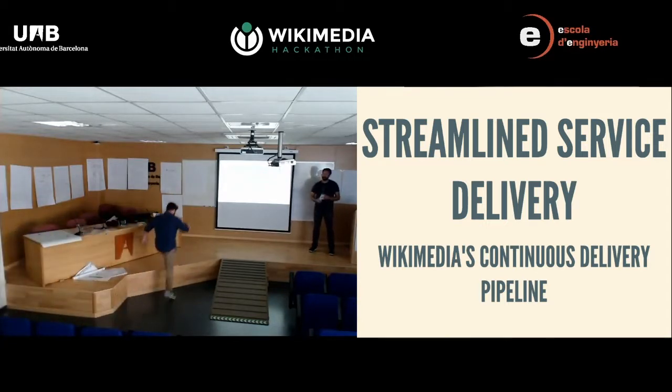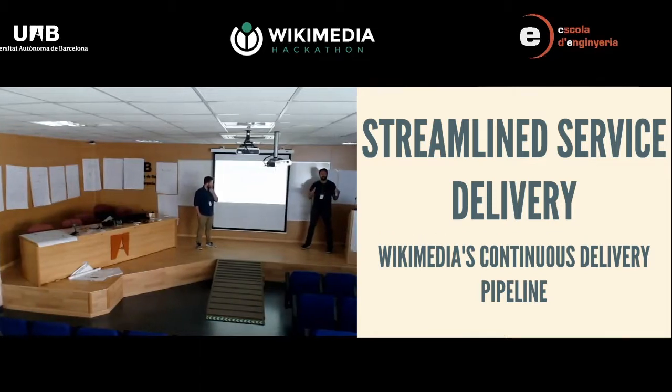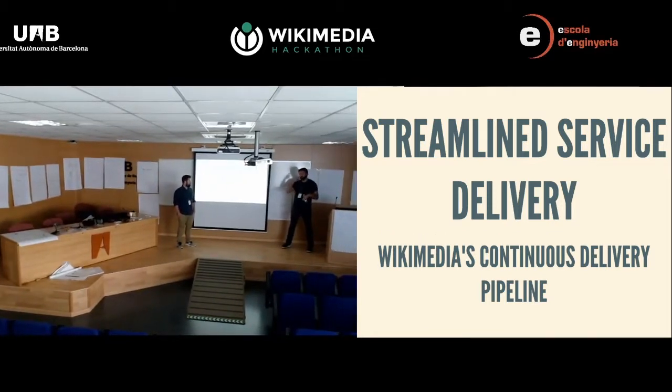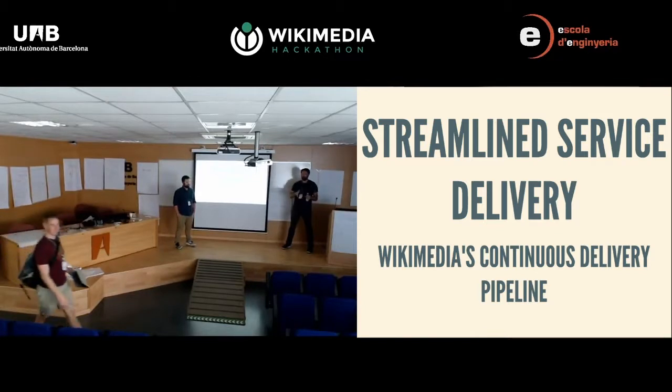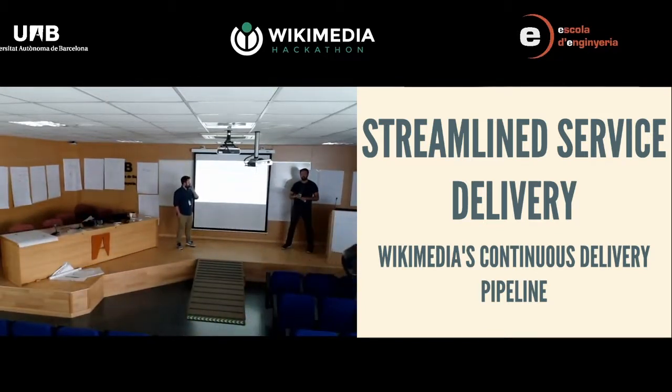I'm Dan Duvall, and I work for the release engineering team. Thanks for coming to this talk. It piggybacks nicely onto the Kubernetes talk because it has to do not just with the platform on which we eventually run our production stuff, but also the way that your changes in code — or the developers' changes — get to the production cluster.